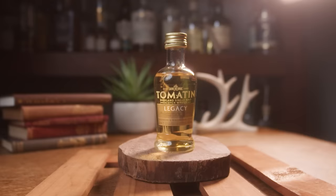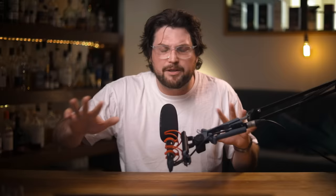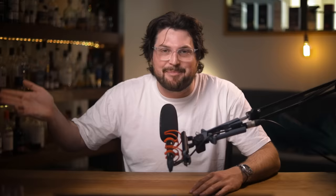The next bottle is the Tomatin Legacy. This is another budget single malt whisky with no age statement. It's matured in a combination of ex-bourbon and virgin oak casks. It's a Highland single malt whisky, but it sits on the border with Speyside, so some people call it a Speyside. The ABV is 43% — this is the only whisky on this list that's 43% — and it's $64, so even though it's still pretty cheap, it's actually the most expensive whisky on this list today.